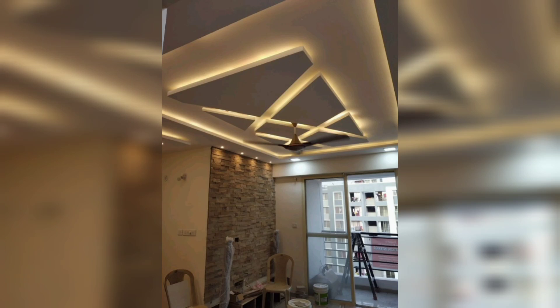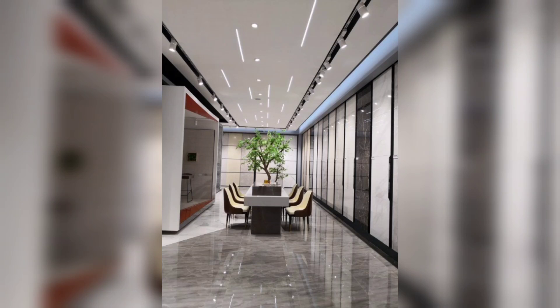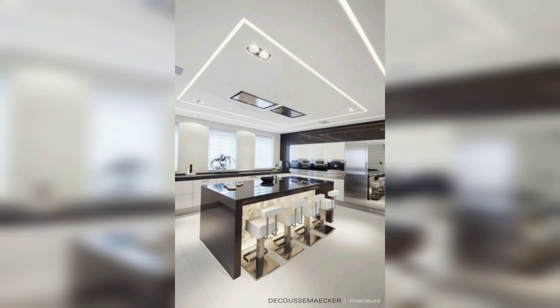Increased property value: incorporating top modern lighting ceiling designs can enhance the value of your property. A well-designed and aesthetically pleasing lighting system adds a touch of sophistication and elegance, making your space more appealing to potential buyers or renters.